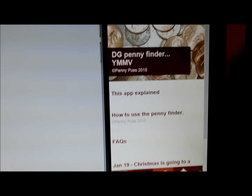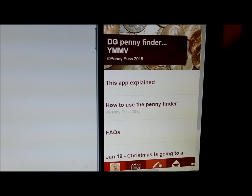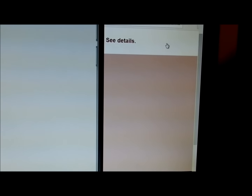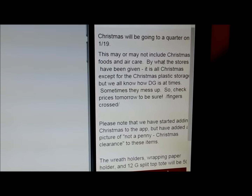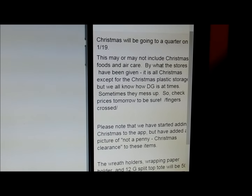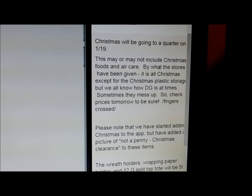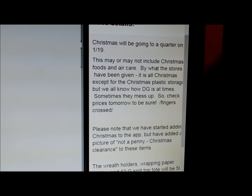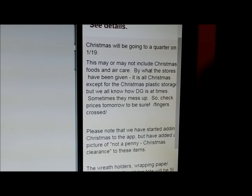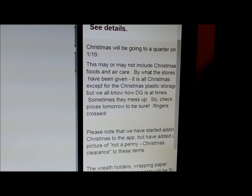Hi, this is Wendy, otherwise known as PennyPuss. Tomorrow's markdowns — Christmas is going to $0.25. As it says here, this may or may not include the Christmas food and air care, although the stores are being told all Christmas besides the plastic storage items. Sometimes Dollar General messes up, so before you load up your cart with Christmas cake mixes, cookies, and candy that you think is a quarter, be sure to do a price check.